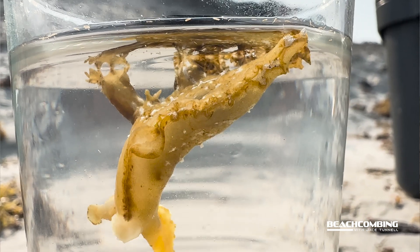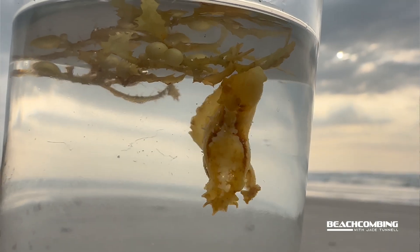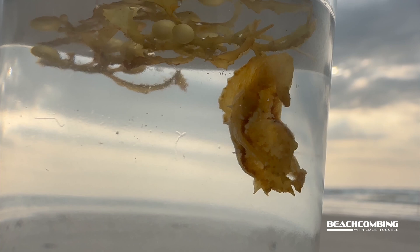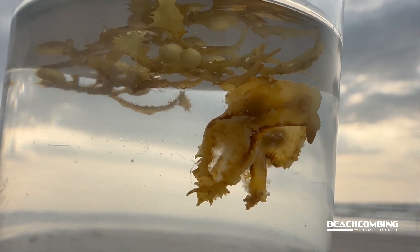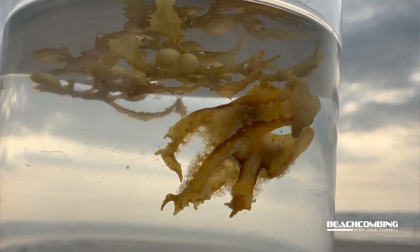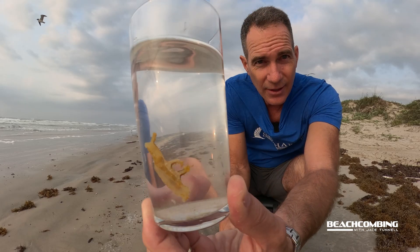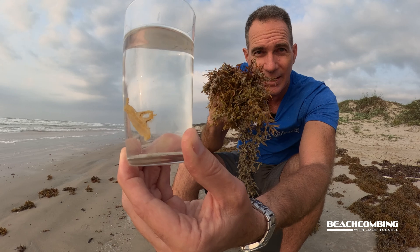This one for sure is the Sargassum nudibranch. It lives within the sargassum and feeds on hydroids that are growing on the sargassum. These are found all around the world anywhere where there would be seaweed — stuff we have washing up right here.